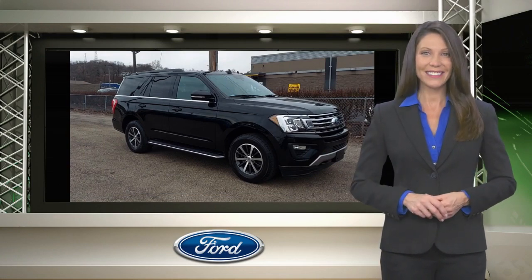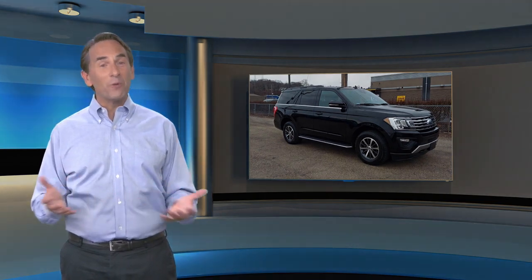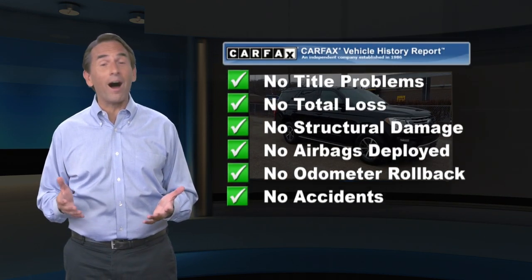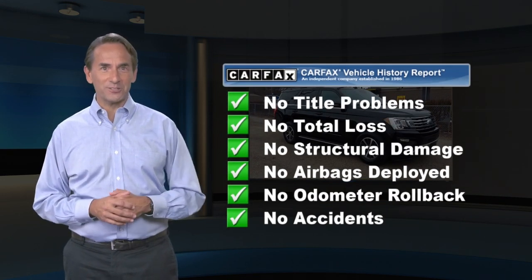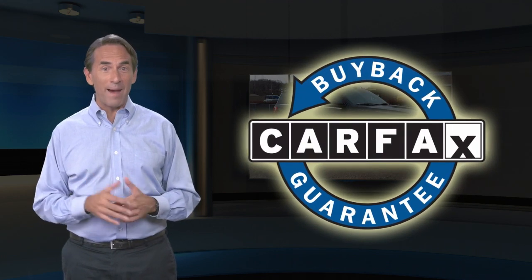Relax, it's covered. Feel confident in this high-quality vehicle with a Carfax Vehicle History Report. Find this complimentary Carfax Vehicle History Report online or contact the dealership. This vehicle qualifies for the Carfax buy-back guarantee.